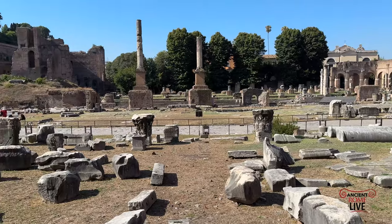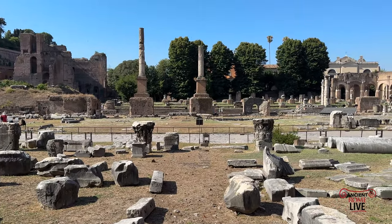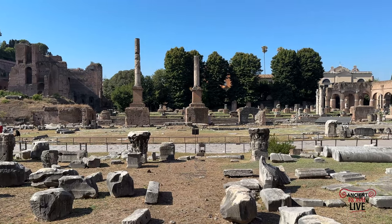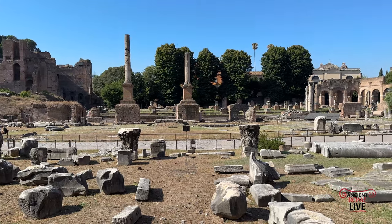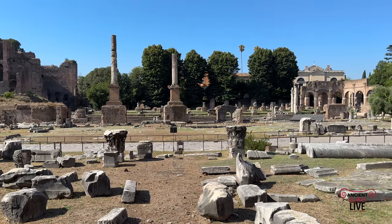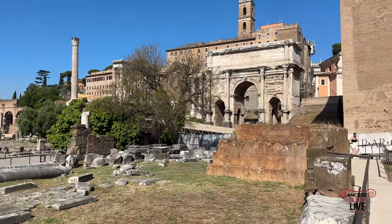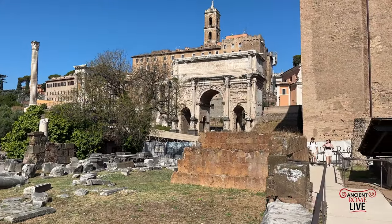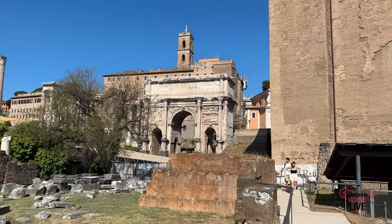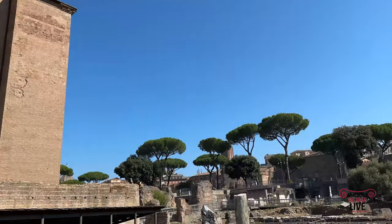Looking across the way, across the piazza of the Roman Forum toward some re-erected honorific columns, probably erected in the time of Diocletian or Constantine. Behind that, the Basilica Julia. There's the Column of Phocus, the triple arch of Septimius Severus, and the Curia rebuilt after the fire in 283.